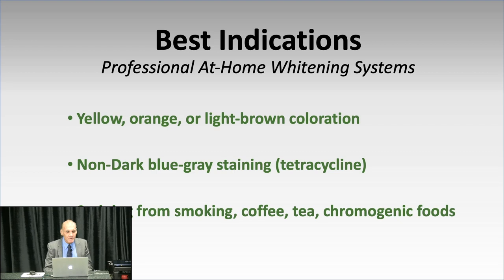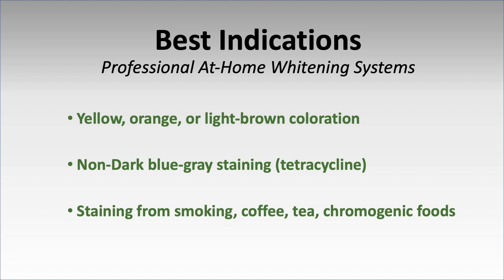Best indications for home bleaching are yellow, orange, and brown stains. Stay away from dark blue-gray stains. Smoking, coffee, and tea stains come out very quickly — for heavy smokers with deep stains in the front teeth, you don't need to bleach for six weeks; you just put the bleach in the tray and by the next morning the stain is gone. That's a completely different situation than bleaching intrinsic tooth color.